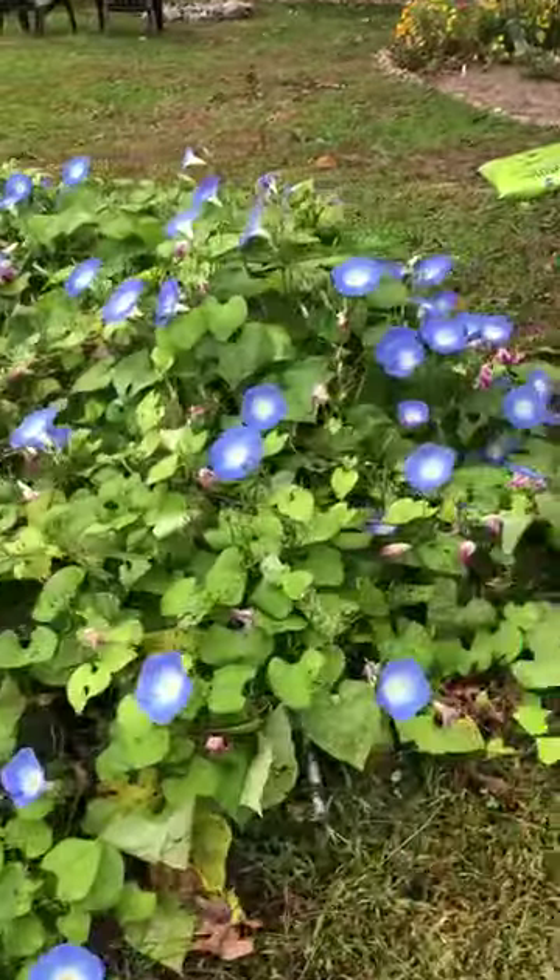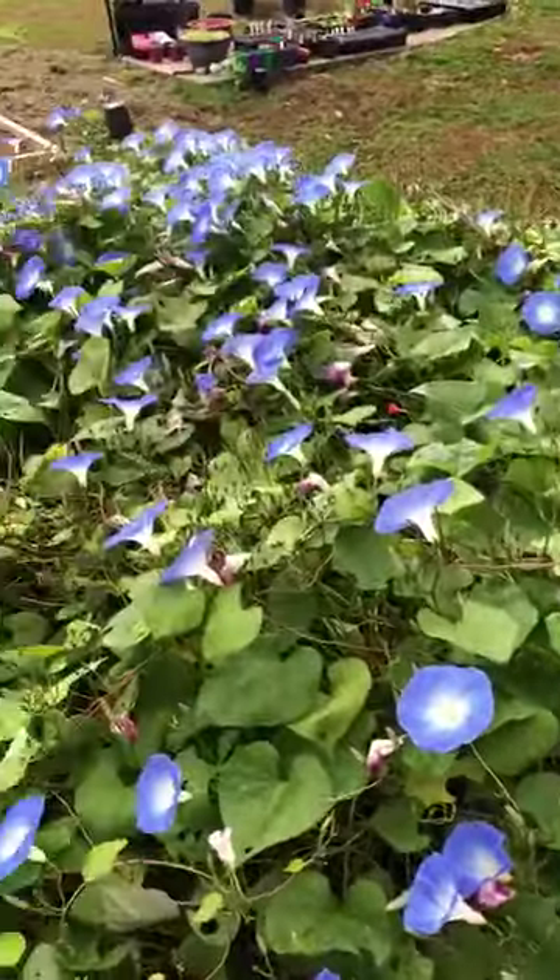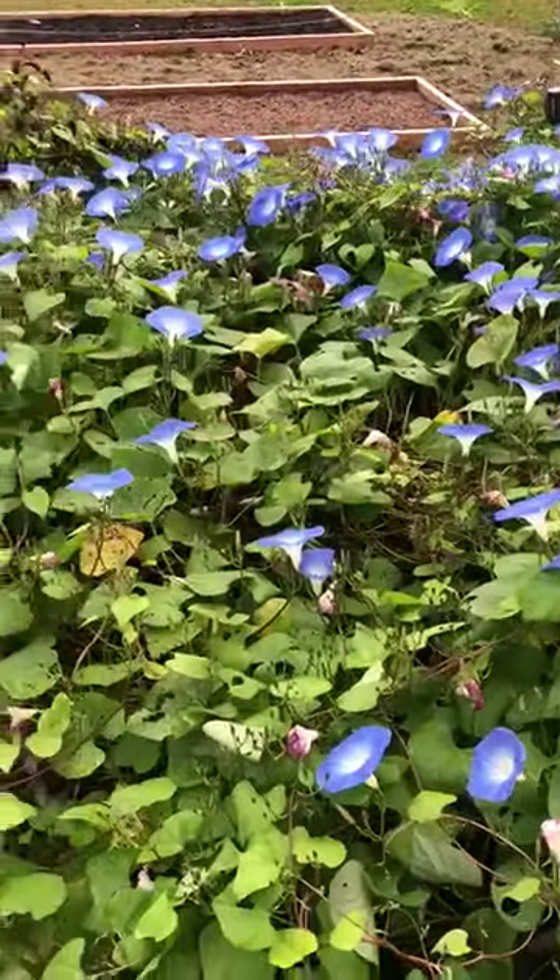There's even more back here — look at that, they're everywhere. So beautiful. They don't seem to mind the cold.